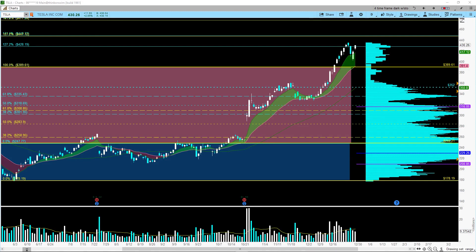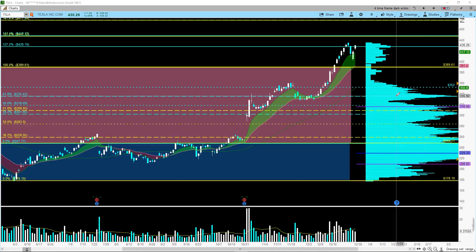Today is January 2nd, 2020 — the first trading day of the new year. We're going to take a look at Tesla in this video, and I'm going to show you a technique that I use to project some potential price targets. Tesla had another good day — it closed up $11.93 at $430.26, that's up 2.85 percent.